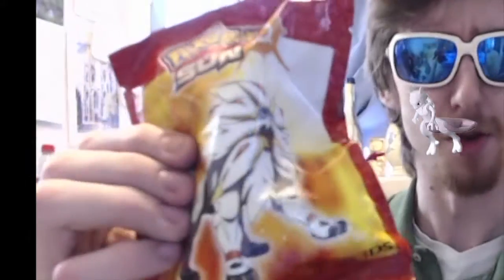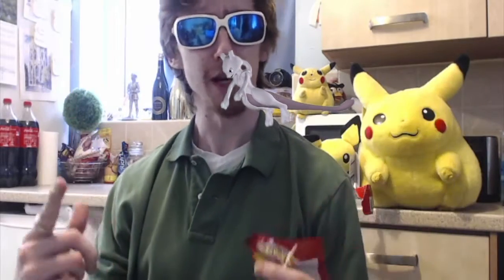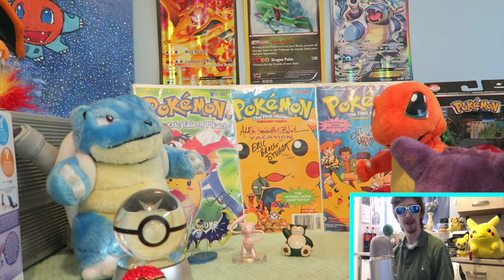All right guys, what we're doing - we're opening this right here, it's the Solgaleo figure. I can't wait, guys, let's jump into this thing. Hope you guys are ready, get your popcorn, get your drink and let's do it. I want to give a shout out to Crafty Pikachu.